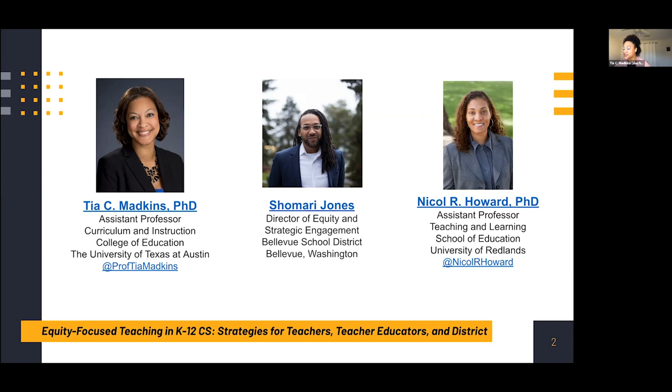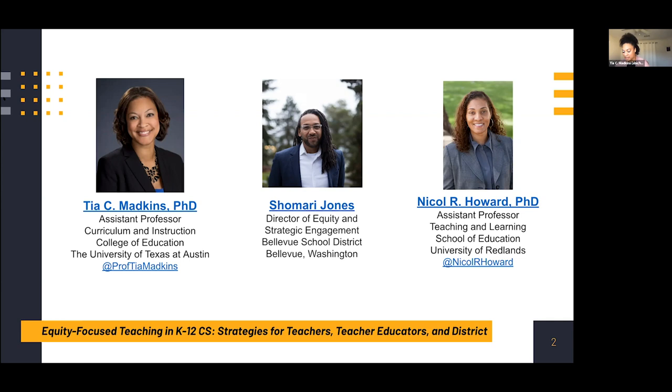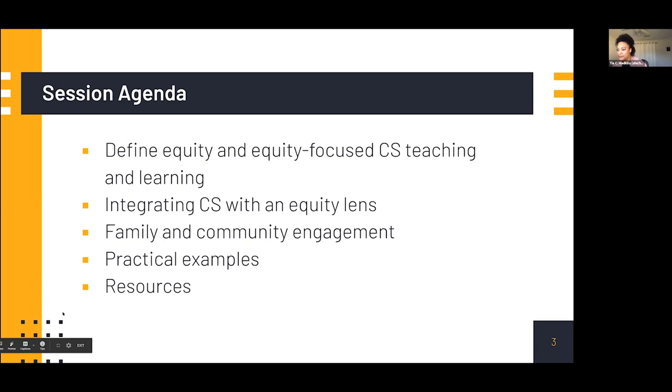We're all at different points in this journey to engage equity-focused teaching and research, but we're all growing together in service of our young people, families, and communities. Our agenda: we'll define equity and equity-focused teaching, then Dr. Howard will talk about integrating computer science with an equity lens, followed by Mr. Jones on family and community engagement, and then we'll end with practical examples. We'll also share resources with you in the chat during the breakout rooms and add them to the Raspberry Pi website.